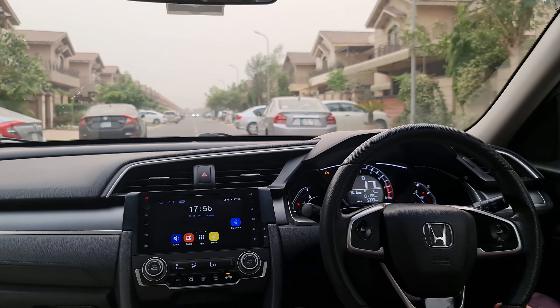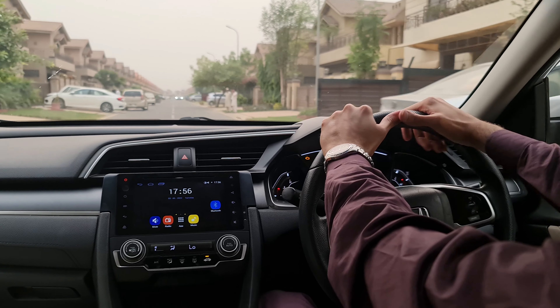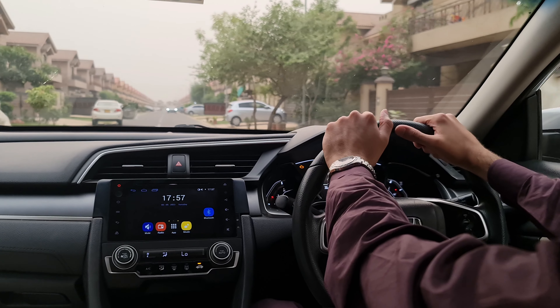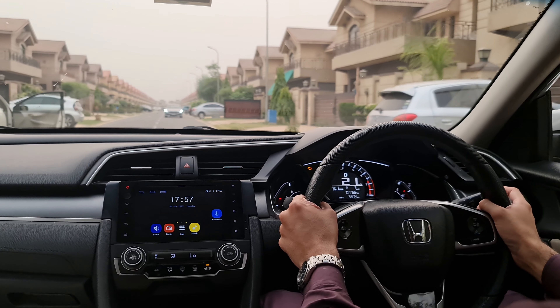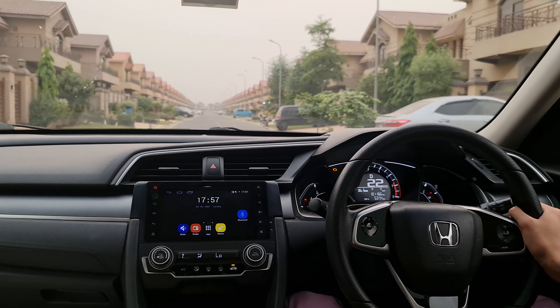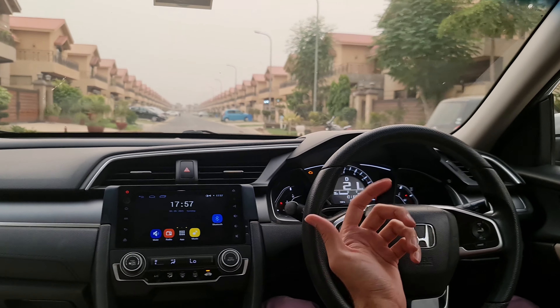If you want to talk about the first impressions of the drive, there will be no substantial difference in the sense of driving as such. But there are some areas that make a significant difference. For example, sitting by sitting, the forming of the seats is a bit hard — I don't know why. Or this was an aftermarket package, but this is the UG. Probably the seat cushioning is better.